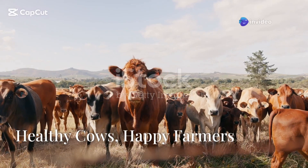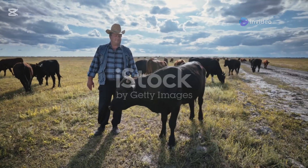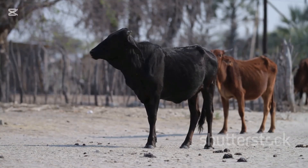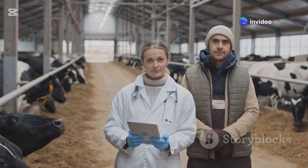Welcome back to Animal Health Matters. Today we're diving into a crucial topic for all cattle owners: cattle diseases, their causes, symptoms, and prevention. From bacterial infections to nutritional disorders, knowing how to spot and prevent these conditions can save your herd and your livelihood. Stay tuned as we break it all down for you.